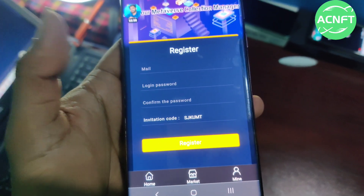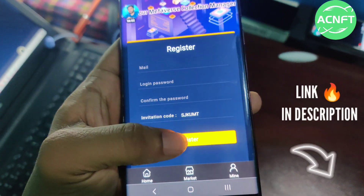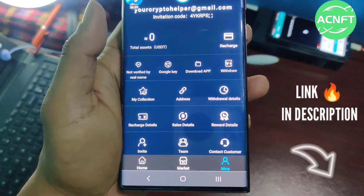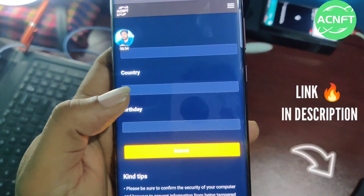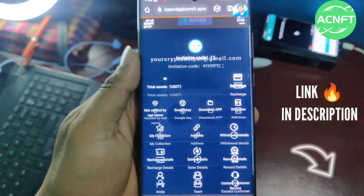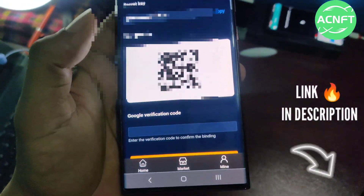First of all, I will show you how to register on this platform. You have to enter your email ID, login password, and confirm password. This is my invitation card — then click on Register Now. Again, log in with your information correctly. Then click on 'Real Verify Name' — you need to enter your name, country, and birthday, then click Submit.